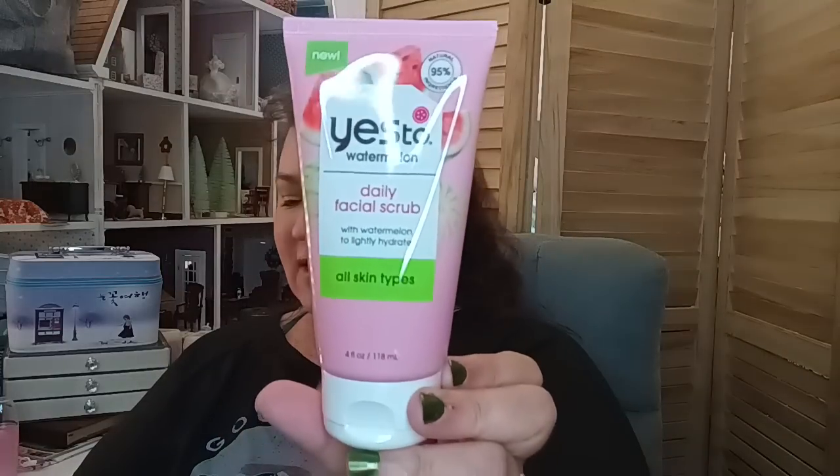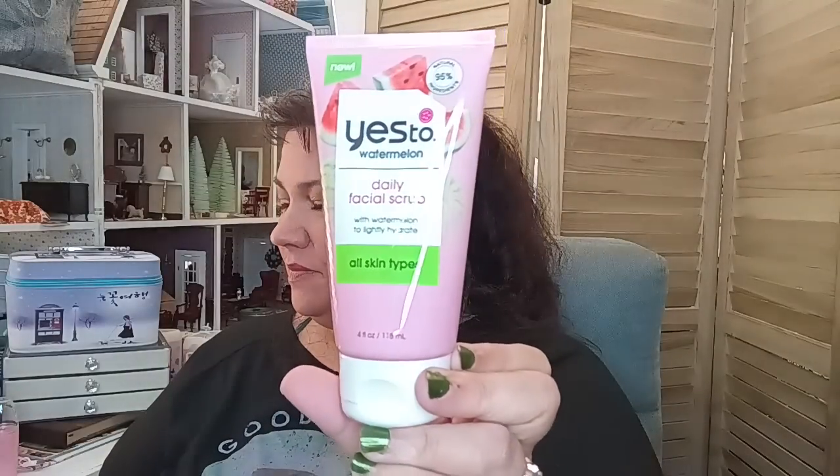I was also able to find the Yes To daily facial scrub with watermelon — lightly hydrates, all skin types, 95% natural ingredients. I'll put that with the bathroom stuff.